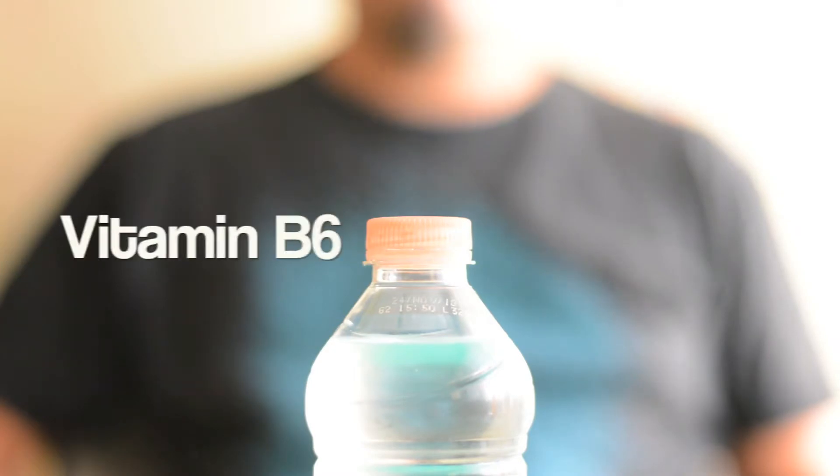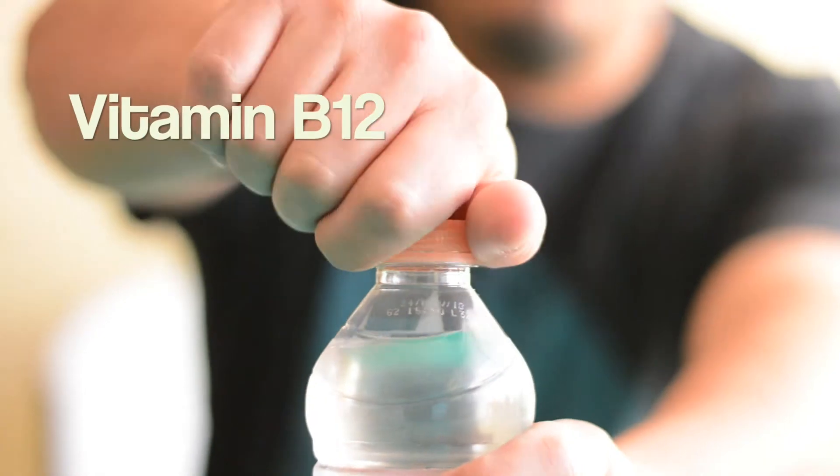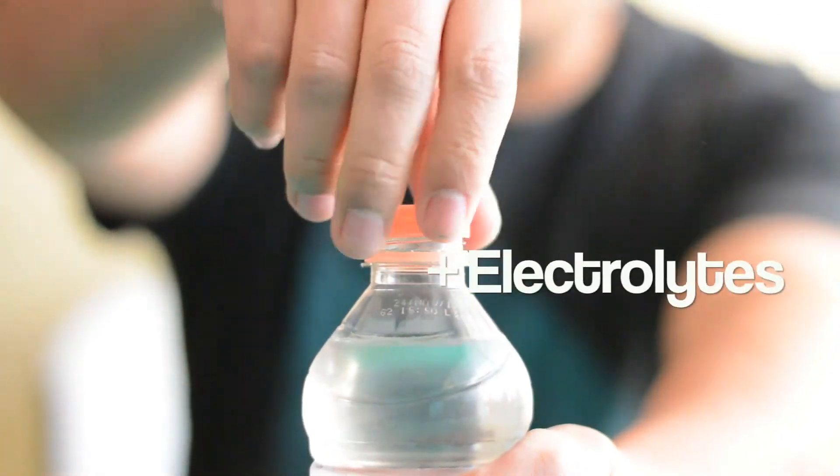To round off the formula, we also added vitamin B6, vitamin B12, and electrolytes for optimal athletic performance.